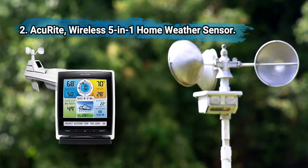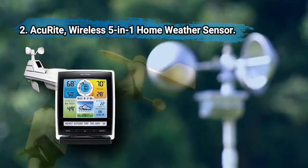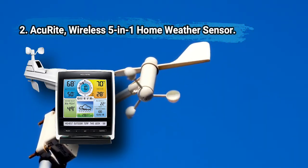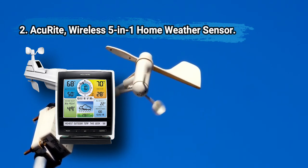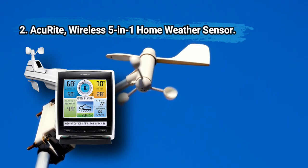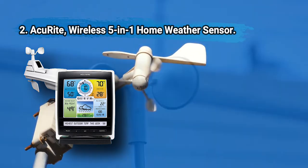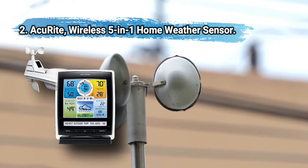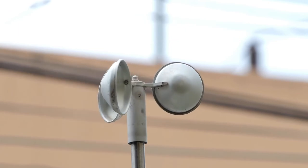At number two, AcuRite wireless five-in-one home weather sensor. One sensor provides five types of information and connects to weather websites via app or browser. A real-time ticker provides 24/7 data with sturdy construction and great performance. The older monitor display technology may not be angle-proof, but the data itself is fairly accurate. Some users are upset that the monitor is not in full color.